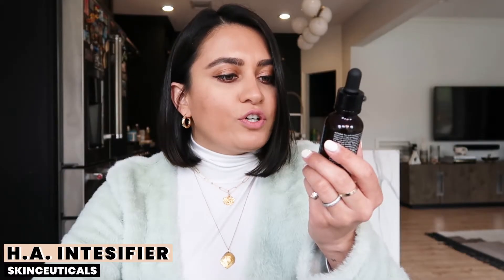Next is this SkinCeuticals serum called the HA Intensifier — it's a multifunctional serum that helps amplify skin's hyaluronic acid levels. I'm a minimalist with skincare — I only want the best products. I use a prescription-strength retinol on my face for anti-aging. If you haven't used retinol before, go to a dermatologist. My nighttime routine is: I apply my retinol on a freshly washed face, then apply this serum on top for extra moisture. My skin feels very plump, smooth, and youthful.